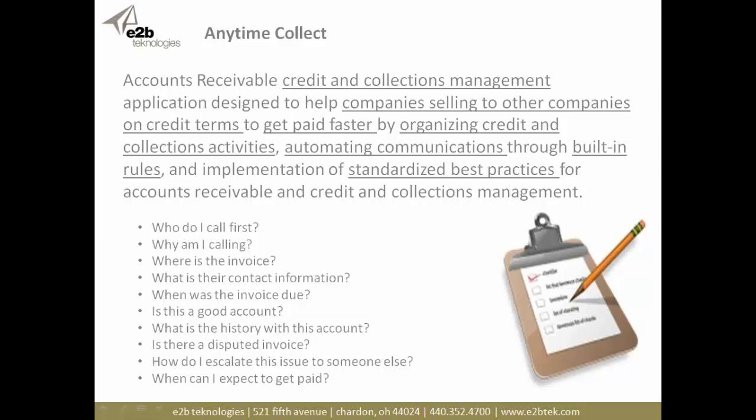If you're selling to customers on credit terms, this solution will help you get paid faster and organize your credit and collections activities. It automates mundane tasks — sending reminder emails when invoices are due in the next three to five days. We have a built-in rules engine that tells us what we need to do, when, and why, so we don't have to guess why we're calling a customer or go into three or four different systems to find AR balances, invoices, disputes, and contact information. All that information is pulled into one system.